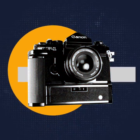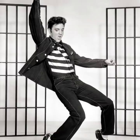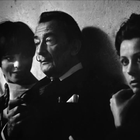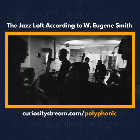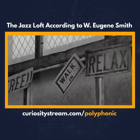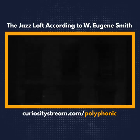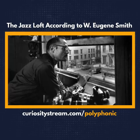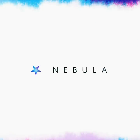Music photography is a topic I've always found really fascinating — whether it's capturing the rage of punk, the rebellion of rock, or the unmatched style of jazz. There's something about a good music photographer that can really put you into a historic moment. That's why I loved The Jazz Loft on CuriosityStream. That documentary uses archival footage to give you a fly-on-the-wall look at the incredible jazz scene in 1950s New York. Head over to curiositystream.com/polyphonic to get started today.